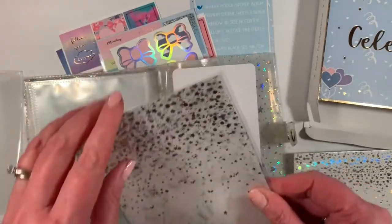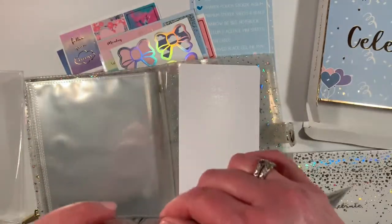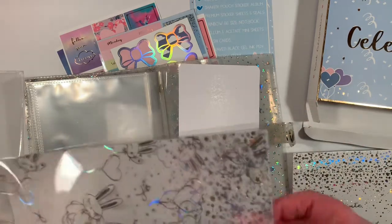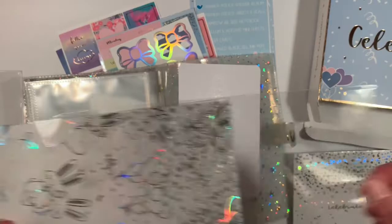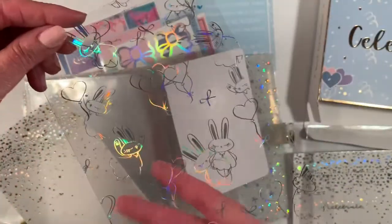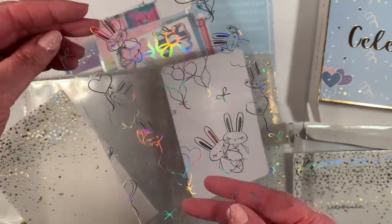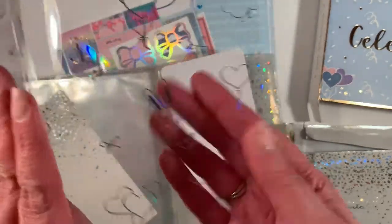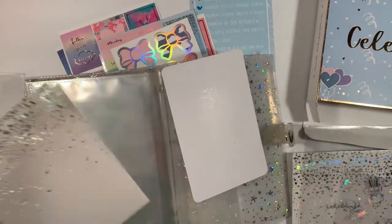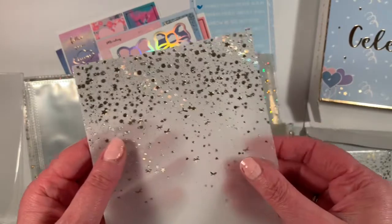And this must be the acetate. We've got the bunnies and what looks like some hearts. And there's some vellum in here. We have this acetate with the foiling — the bunnies are single bunnies — and some hearts. And then this is the vellum. It's got a nice texture to it on the inside. That's pretty.